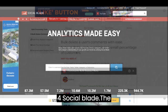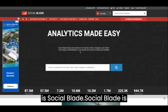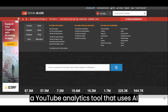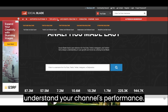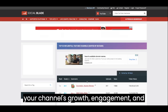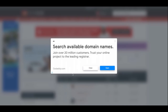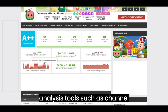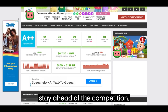4. Socialblade. The fourth AI site we recommend for YouTubers is Socialblade. Socialblade is a YouTube analytics tool that uses AI technology to help you analyze and understand your channel's performance. With Socialblade, you can easily track your channel's growth, engagement, and demographics. Socialblade also provides you with competitive analysis tools, such as channel comparisons and rankings, to help you stay ahead of the competition.